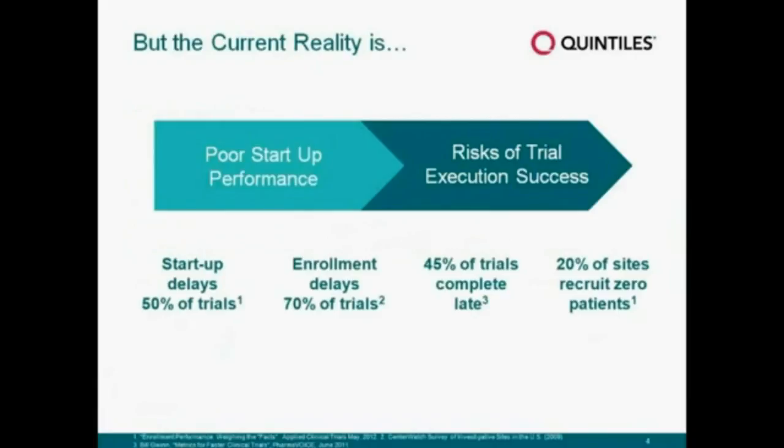Let's start with the current reality. Today our industry is under intense pressure to deal with study delays, to work within constrained budgets, within tight timelines, and against the backdrop of a fairly constantly changing set of regulatory guidelines. As a result, the industry typically sees up to 50% of clinical trials experience some kind of startup delay, and as a consequence, right now across the industry around 45% of trials are completed late.